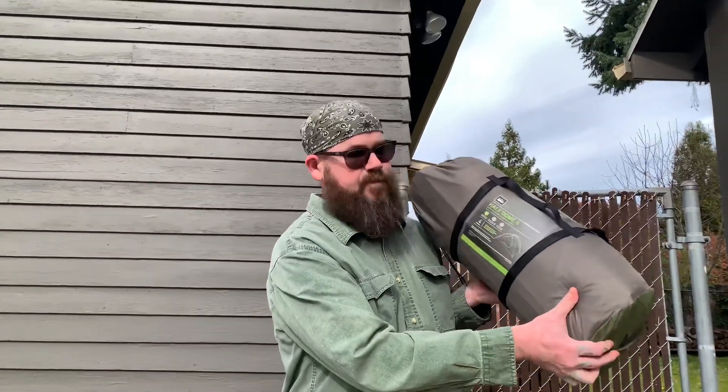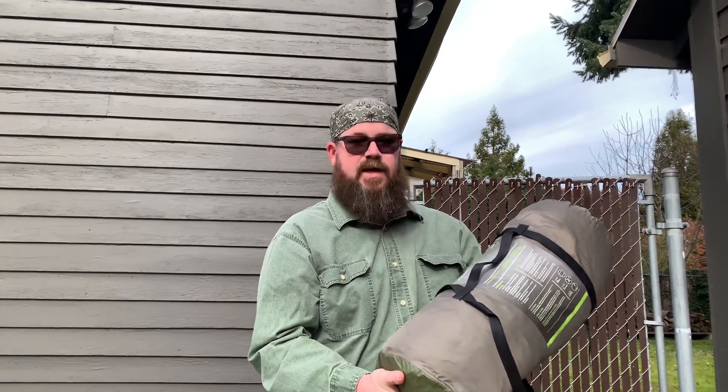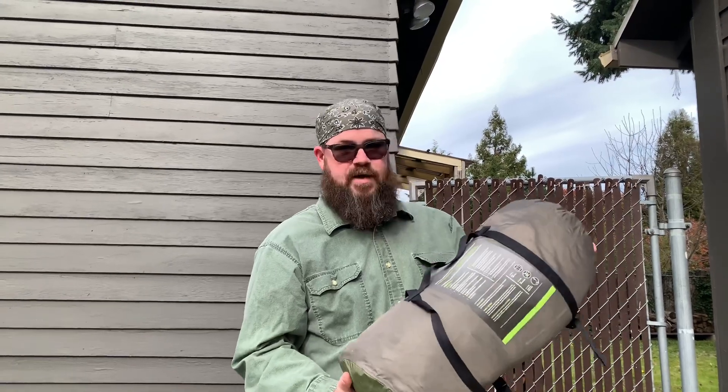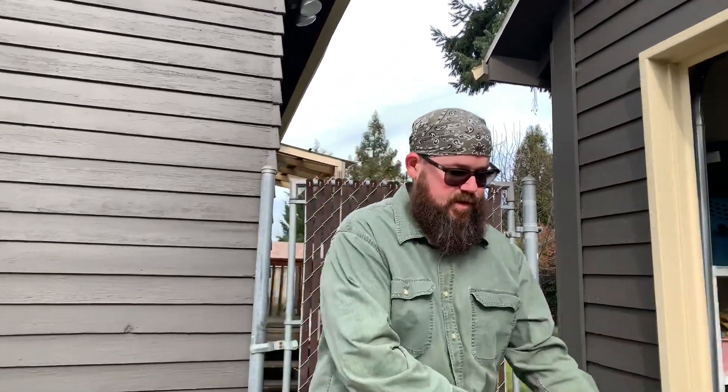Starting with our tent — there's a bit of history here. This is the REI Half Dome 4, a four-person tent. The floor is 94 inches by 86 inches with a peak height of 48 inches, weighing six pounds nine ounces. You're going to see a theme of REI stuff here because backpacking gear is the lightest, the warmest, and breaks down the smallest — it's just interchangeable with motorcycle camping.